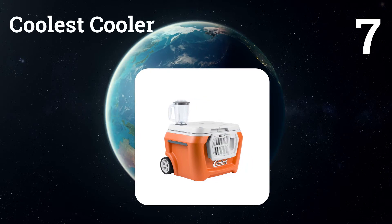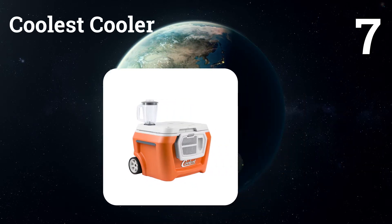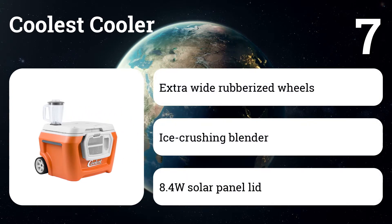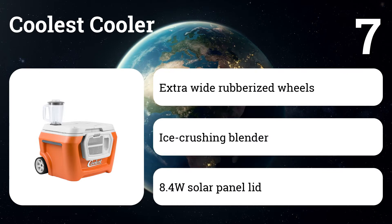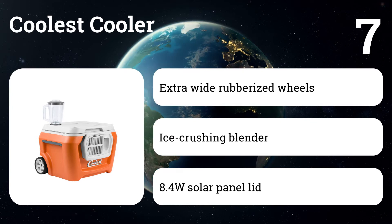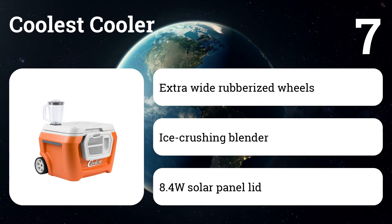Number 7: Coolest Cooler. It functions like a portable bar and kitchen with features that are hard to believe. These include a battery-powered blender, outdoor Bluetooth speaker, waterproof USB charger, LED light in the lid, and an integrated bottle opener. The hardware features stainless steel axles and hinges, rubberized wheels, and an aluminum telescoping handle.